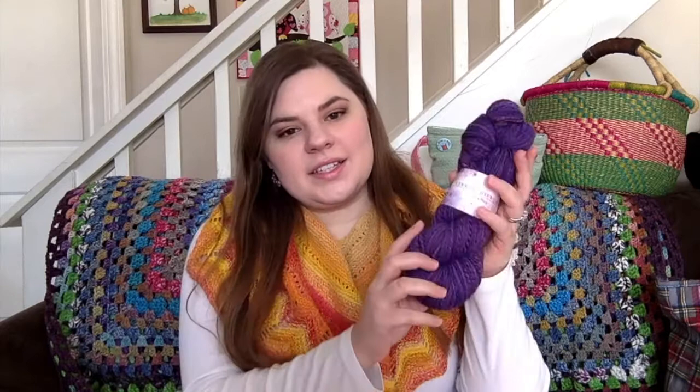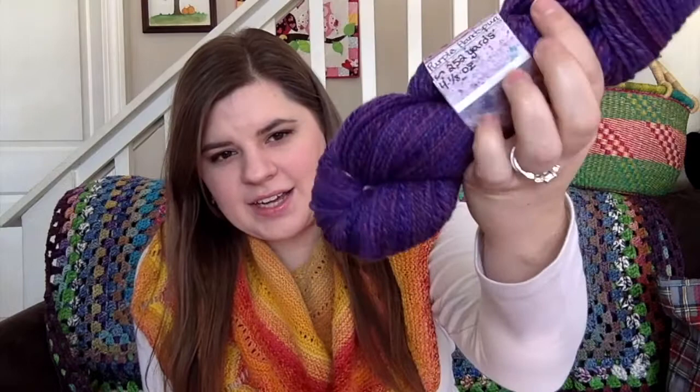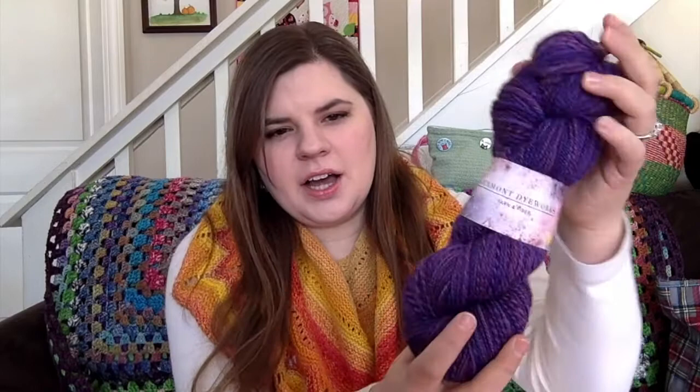Today I have winners for the 500 subscriber giveaway, so I'd like to go ahead and announce those. I used the random number generator to choose two winners — one for this hand-dyed, hand-spun merino yarn that I made. It's over four ounces,